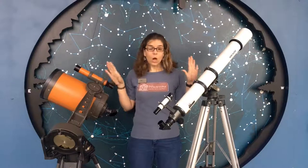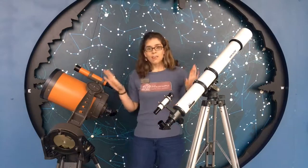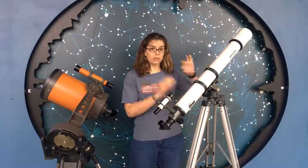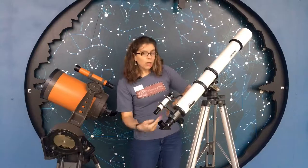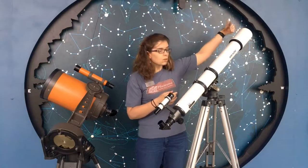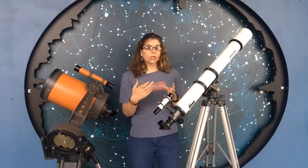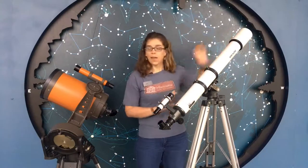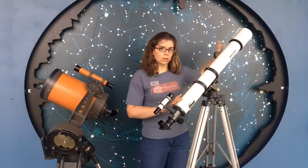These are optical telescopes and they use visible light. You've probably noticed they are not the same — this one is very long and skinny, and this one is a lot thicker, very squat, and that is for a very important reason. They work in two different ways. This one uses lenses — it is a refracting telescope. Like glasses or contacts, it works on a similar principle where light comes in from the opening and goes through all those lenses in the telescope, getting bent and magnified so you're able to see whatever you're looking at much closer and much more clearly than you ever could with just your eyes.